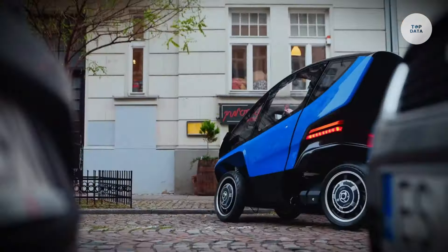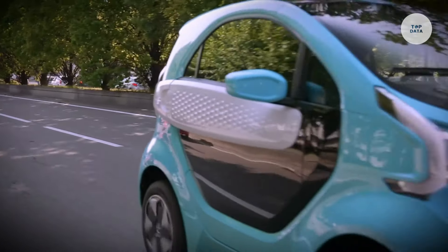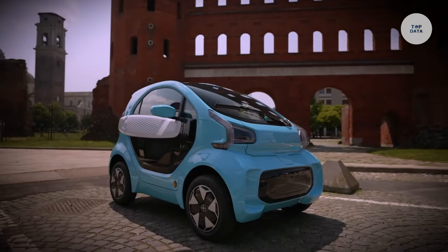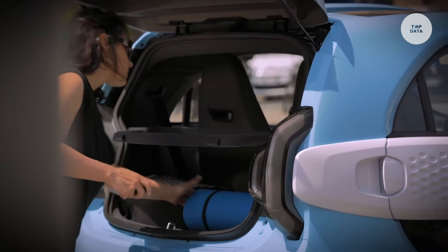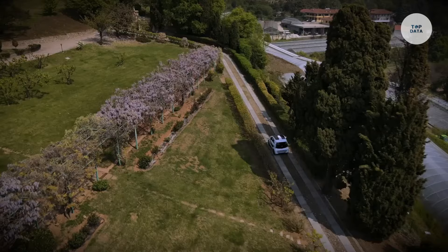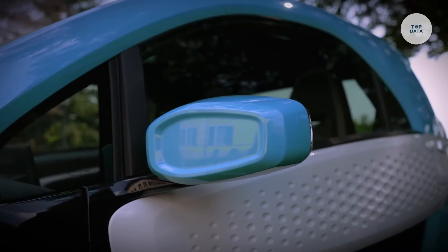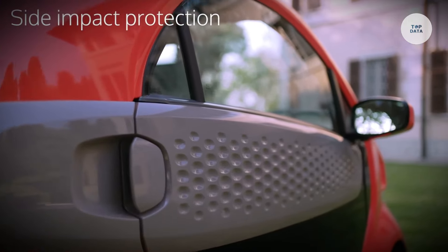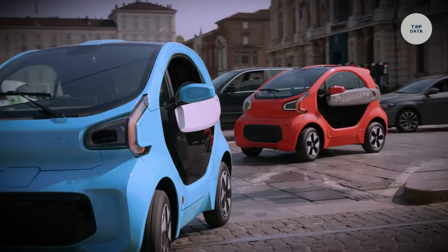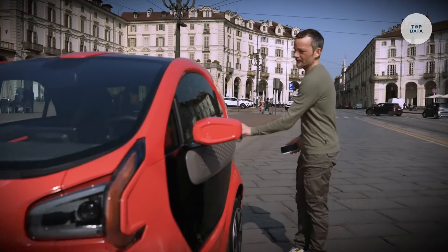XEV YOYO. The XEV YOYO is a compact electric microcar specifically designed for urban mobility. Utilizing advanced three-dimensional printing technology, this vehicle is both lightweight and efficient, helping to reduce congestion and promote sustainable transportation. With a motor power of 20 horsepower and a torque of 32 Newton meters, the YOYO delivers a top speed of 90 kilometers per hour. It features a 10.3 kilowatt hour lithium-ion battery, offering a range of up to 150 kilometers on a single charge. The compact dimensions of 2,530 millimeters in length and 1,500 millimeters in width make it easy to maneuver through city traffic and park in tight spaces.